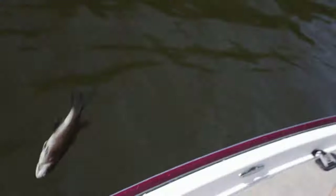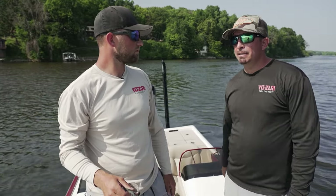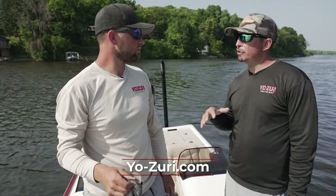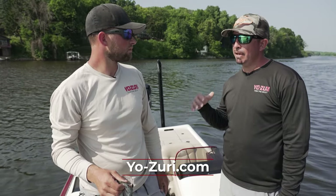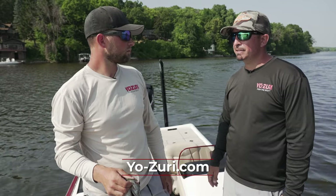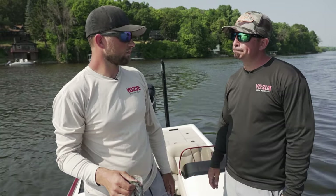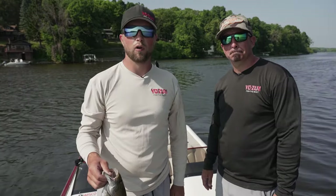Chris, where can we find more information? www.yo-zuri.com. Check out our website, also you can check us out on our YouTube page, Instagram, and Facebook. We always upload new information on a weekly basis about the new Yo-Zuri baits and what we've got going on. So check them all out. I'm Casey Knopp, Midwest Outdoors. We'll be right back.